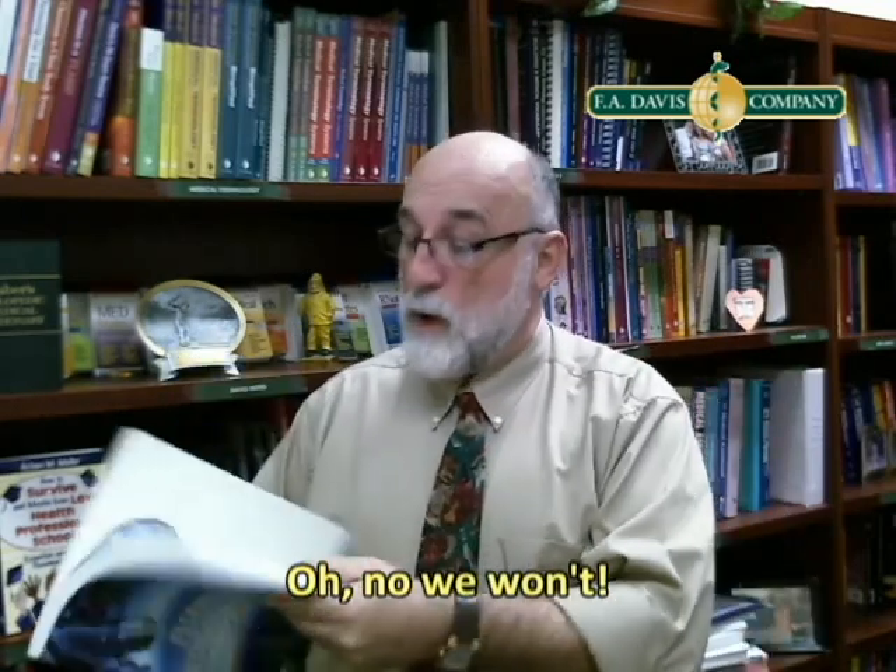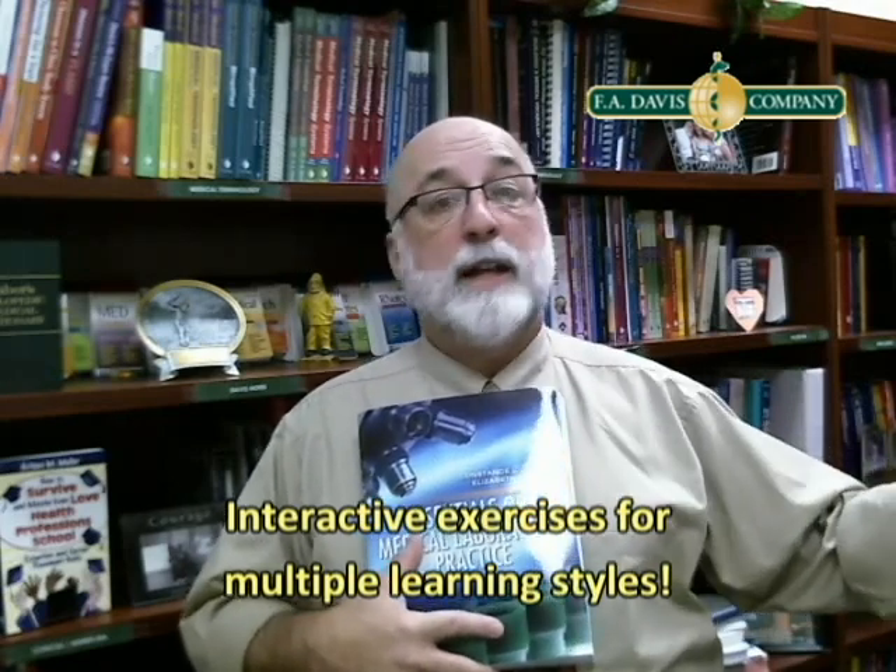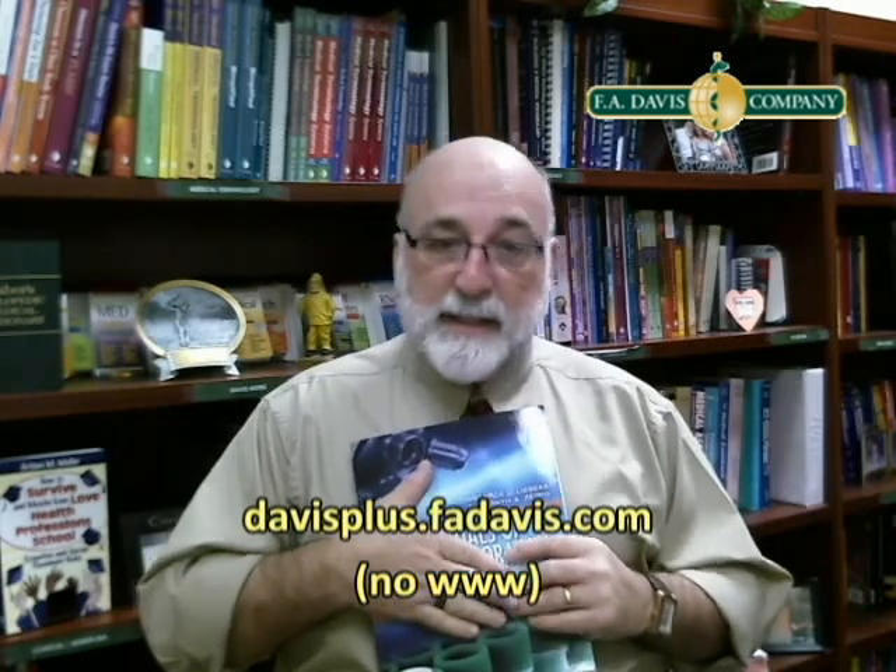It also has a CD-ROM with all kinds of interactive activities on it that really enhance student learning. Whatever learning style students have, they can get into one of these activities. Plus, there are more online at DavisPlus — I'll give you that address at the end. It includes case studies.